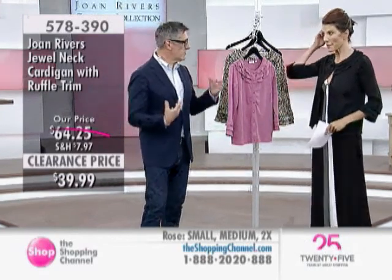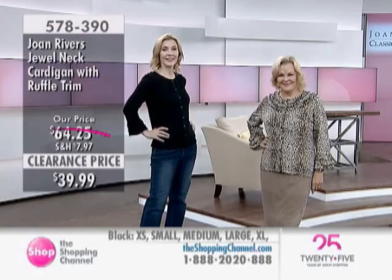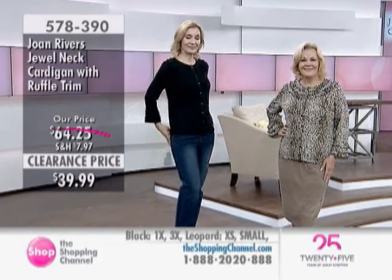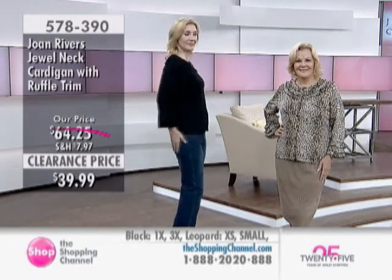I threw on the extra small. I think there's some leeway because it's a soft piece. You're tall and very thin, so on you it comes a little more three-quarter sleeve. Shoulder fits beautifully. It's not too thick, not too thin — the perfect fabric. Something that packs incredibly small.